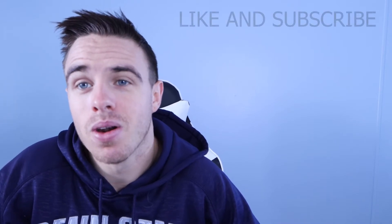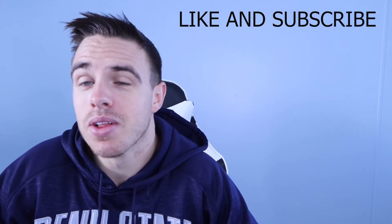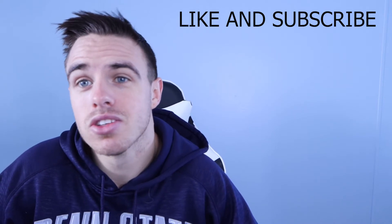My name is Austin Marks. I'm currently a respiratory therapist. I've been in RT for about two and a half, almost three years now. On my channel, I mainly talk about respiratory therapy. I do have a few other videos talking about a few other things. If you like what you see, make sure you like and subscribe.